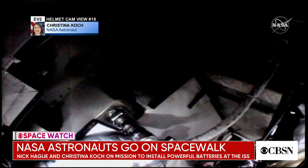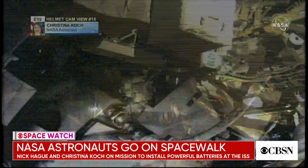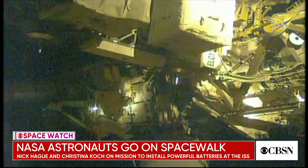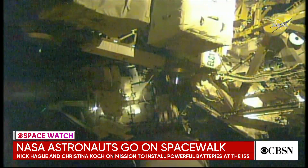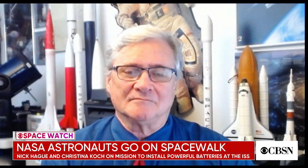The U.S. astronauts will work to install powerful lithium-ion batteries for one pair of the station's solar arrays. A third spacewalk is planned for April 8th, and that will also be mixed-gender. We want to bring in CBS News space analyst Bill Harwood. He's following the latest from Merritt Island, Florida, just outside of the Kennedy Space Center. Thank you for joining us.